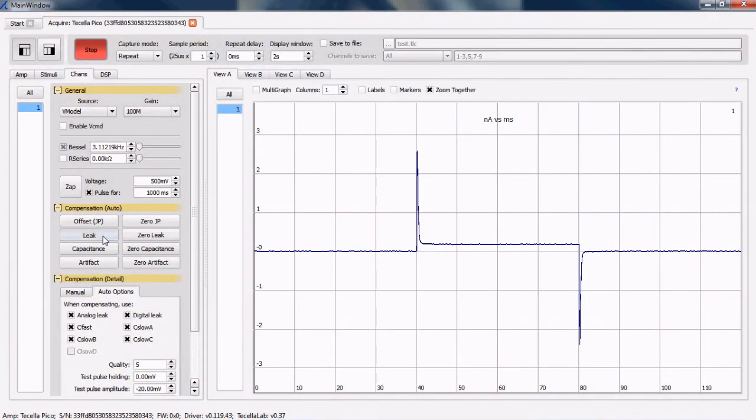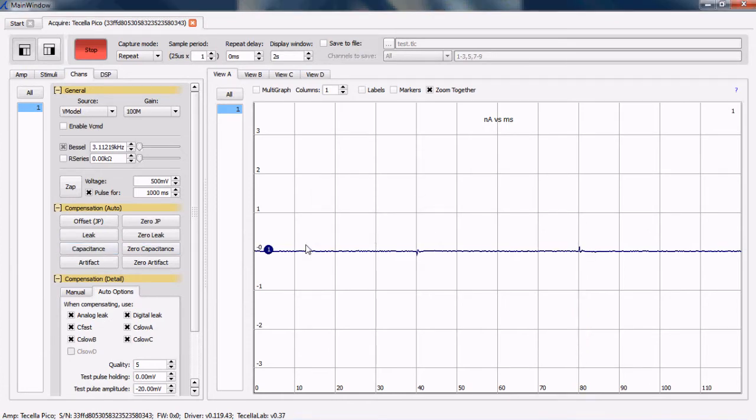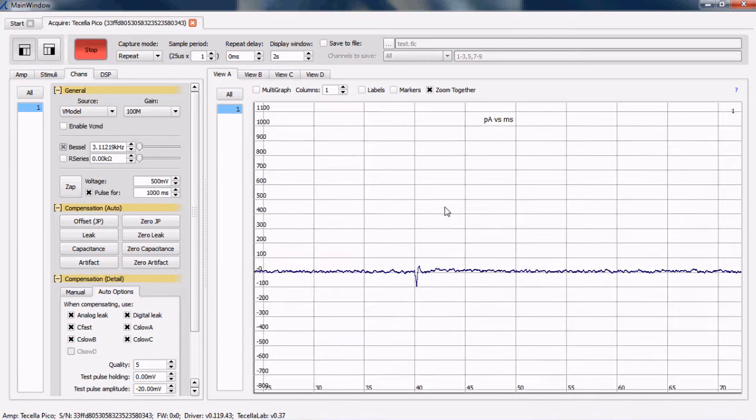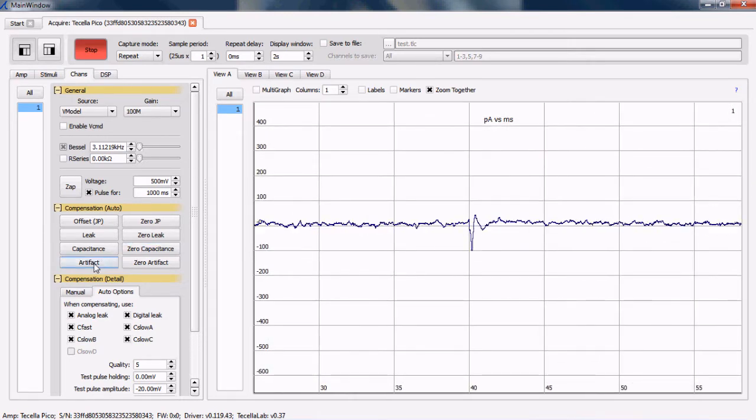Patented automatic compensations include automatic leak compensation, automatic capacitance compensation, and automatic artifact removal.